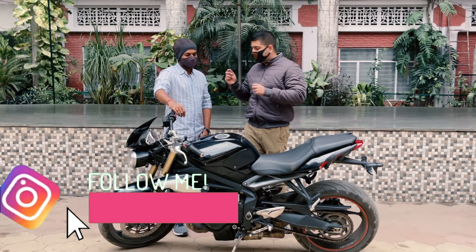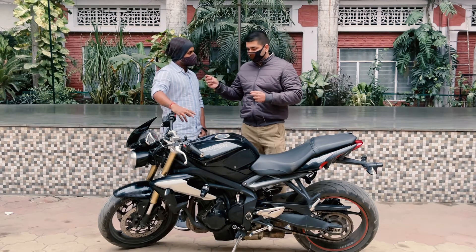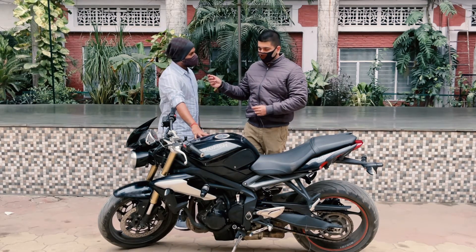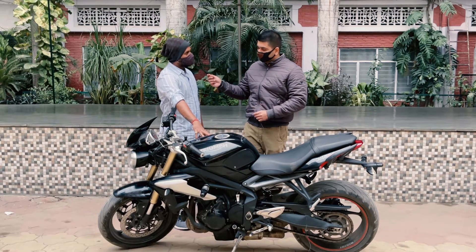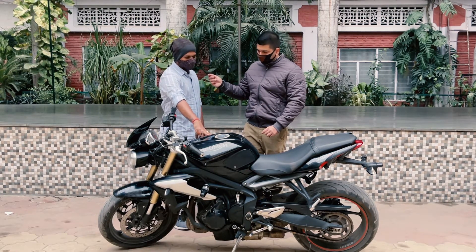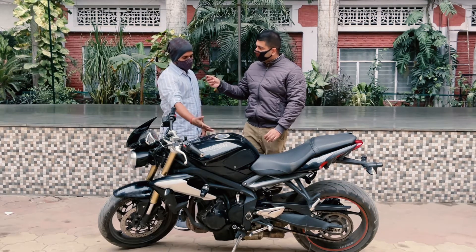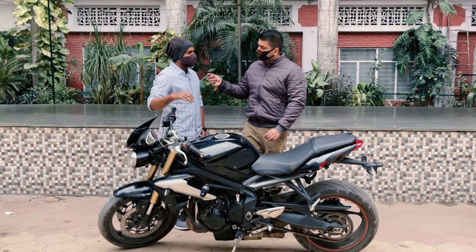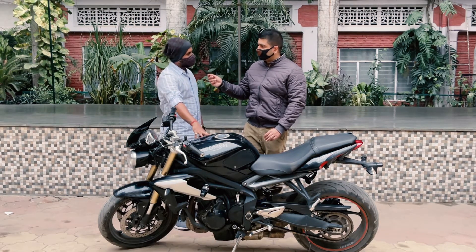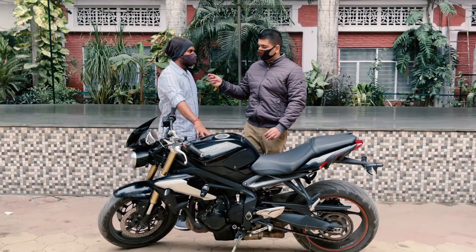The manufacturing of this bike is November 2016, and it was registered in January 2017. It is a second-owner bike because the first owner was the company — it was a BS4 company demo unit. When the company retired that unit, it became a second-owner bike. The registration number is a Delhi number ending in 0900.